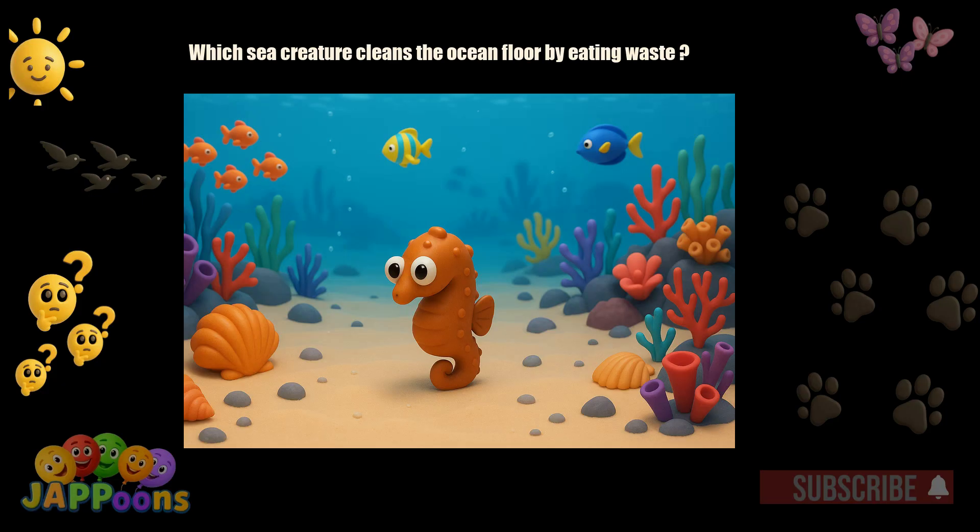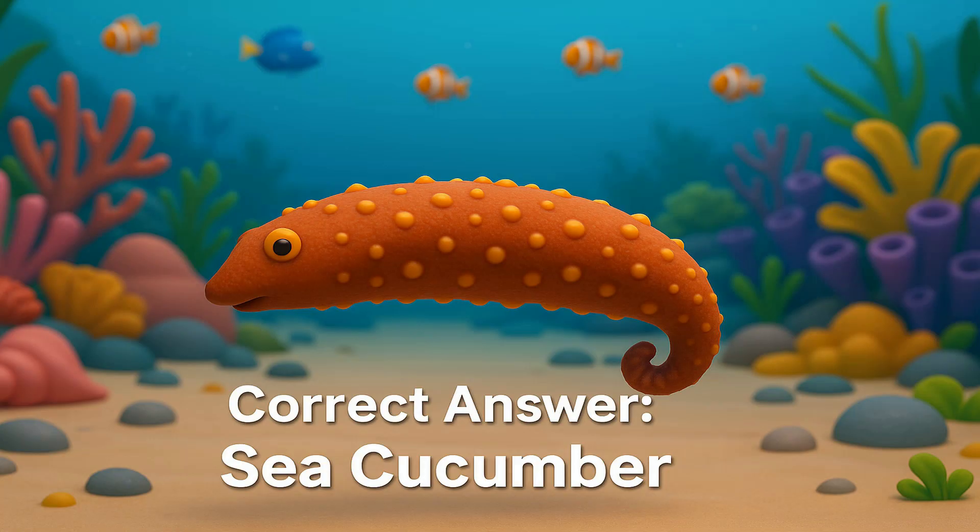Which sea creature cleans the ocean floor by eating waste? Yes! It's the sea cucumber! Sea cucumbers eat bits of plants and animals from the sand.